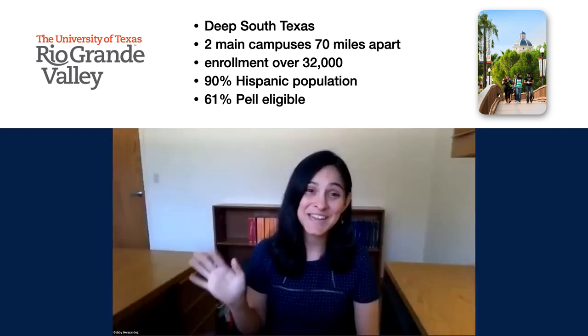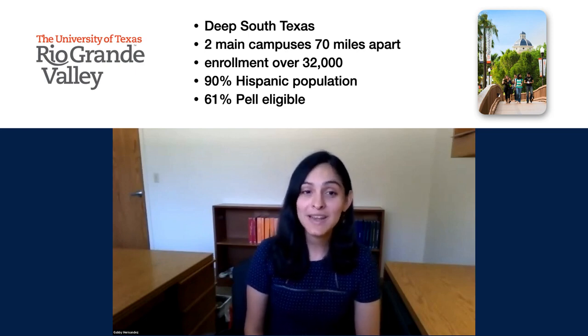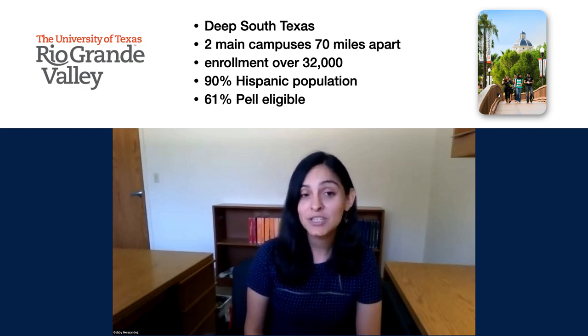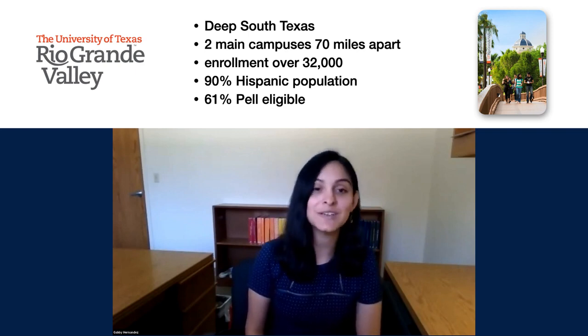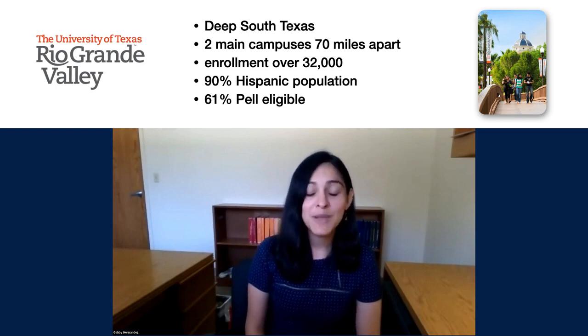And hi, my name is Gabby Hernandez. I'm the Open Education Librarian, and I oversee things from the research side. My main role is to coordinate the projects, grants, and professional development opportunities related to open education and textbook affordability. I work with all types of stakeholders across campus, including administrators, faculty members, librarians, instructional designers, bookstore managers, and students.